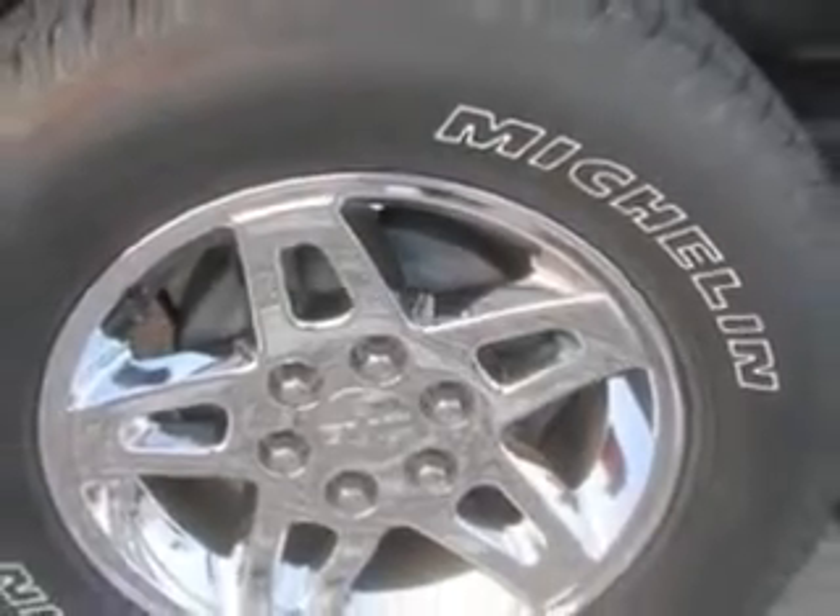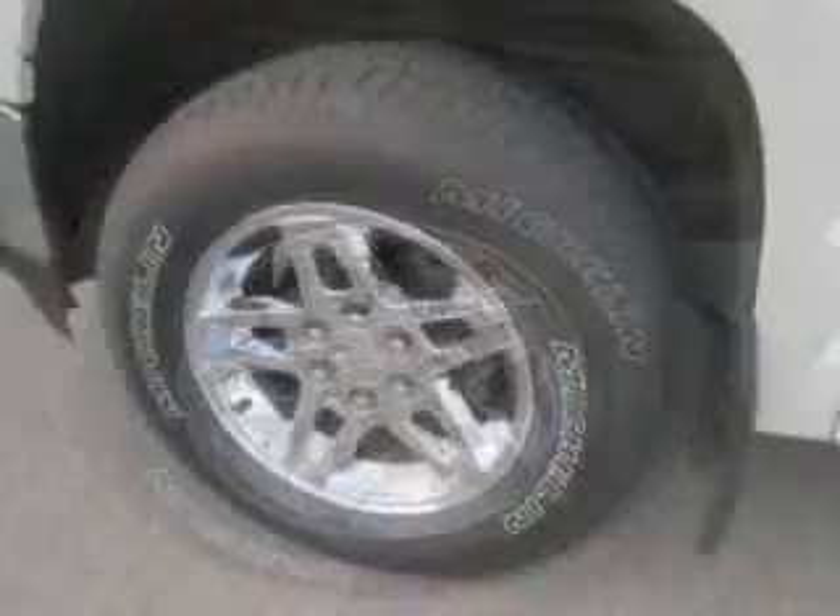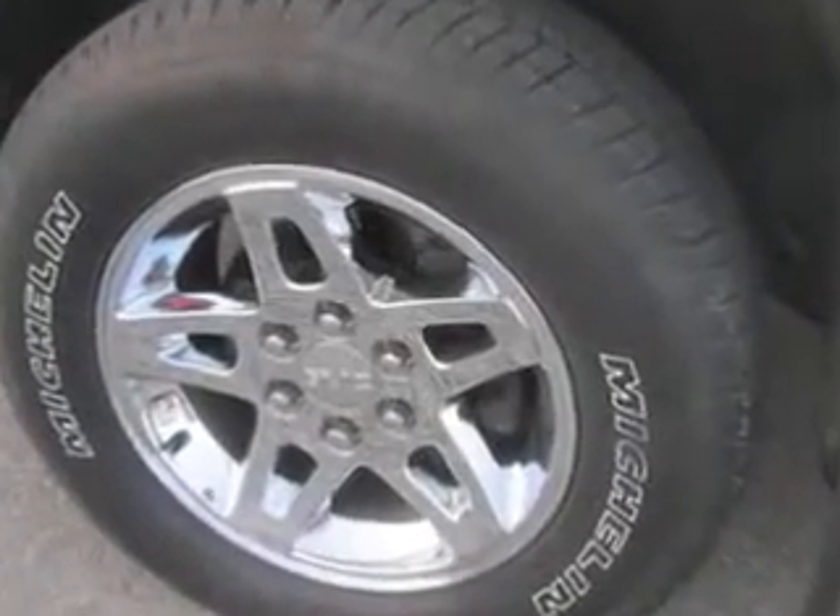Get where you need to go, enjoy the drive, and have peace of mind in this 2013 GMC Sierra 1500. See us at Patriot Chevy Buick GMC today.